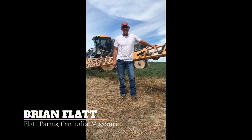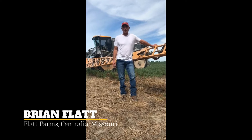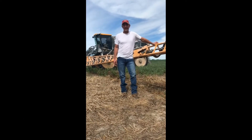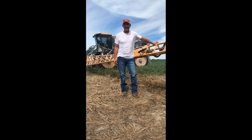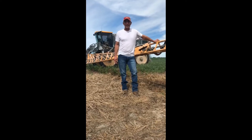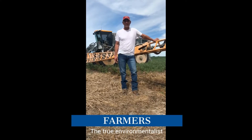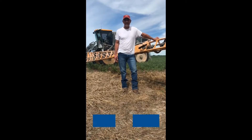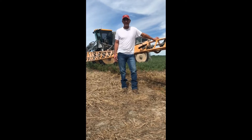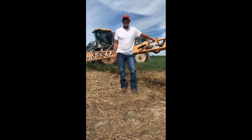My name is Brian Flatt. I live here in Centralia, Missouri. My grandparents bought this farm in 1957, my dad took it over, and I've been farming here since 1992. As farmers, we feel we are the true environmentalists. We try to do our best to avoid off-target spraying, and doing studies with Syngenta over the last couple of years, we've actually learned a lot and I feel like we've contributed some too.